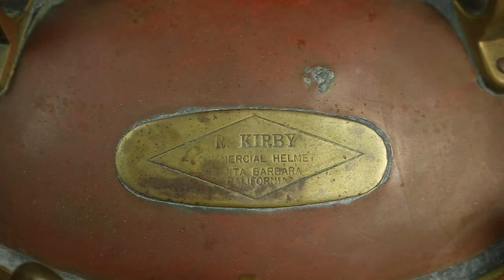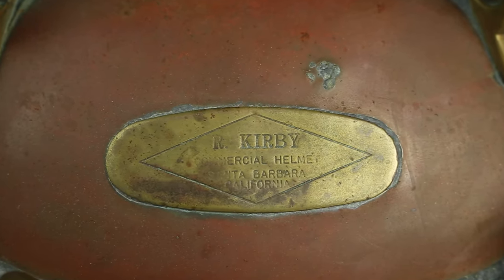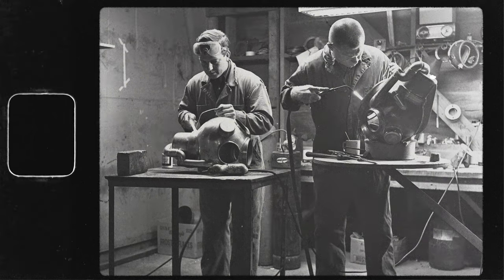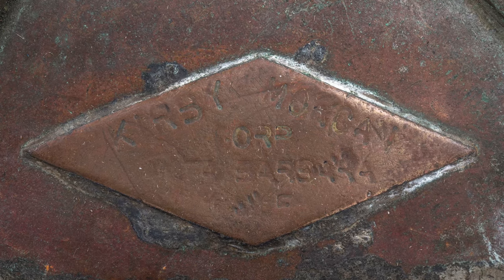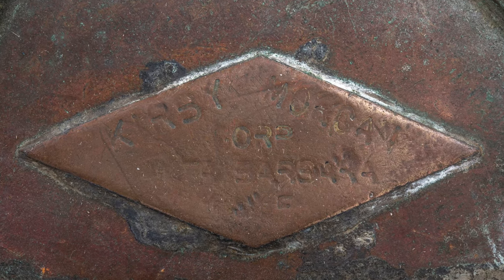These four helmets had the R. Kirby manufacturer's plaque on the breastplate. The Kirby Morgan partnership was formed around the time these four helmets were completed. A new Kirby Morgan manufacturer's plaque, shown here, would be used on the traditional copper